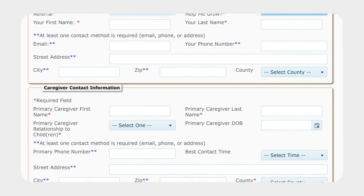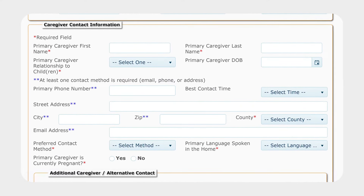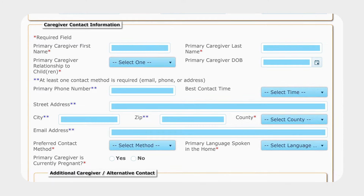Now we need some information on who will be receiving Help Me Grow services. All information submitted on this form is confidential, encrypted, and protected under the Health Insurance Portability and Accountability Act (HIPAA) and the Family Education Rights and Privacy Act (FERPA). Complete this section to the best of your ability.